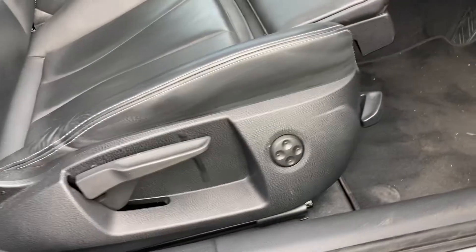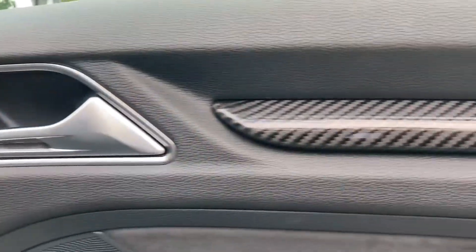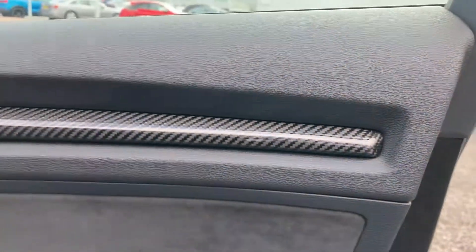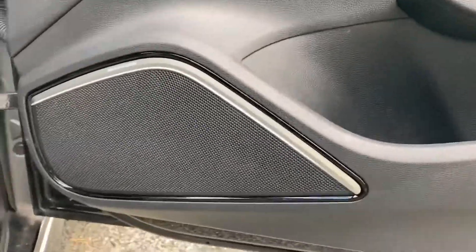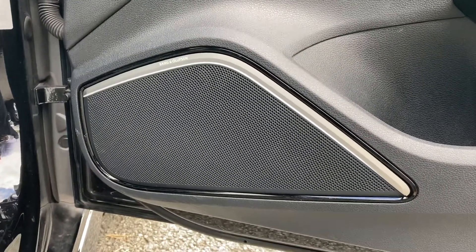The front seats feature plenty of manual adjustment controls to help the driver find that perfect driving position. Located in the door panel we have some carbon fibre trim, as well as the Bang & Olufsen sound system, which has been fitted to this car as part of the Comfort and Sound package.